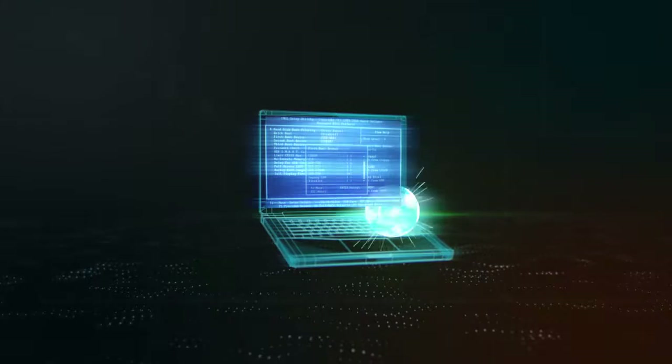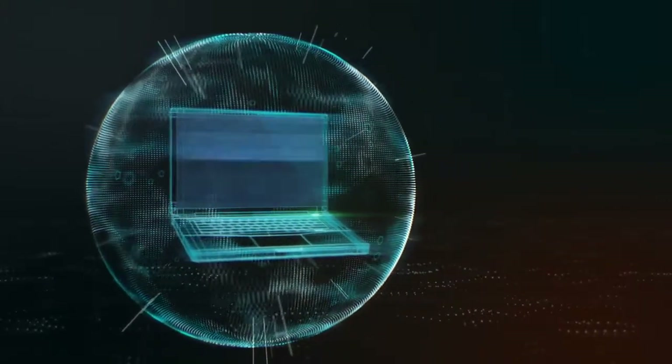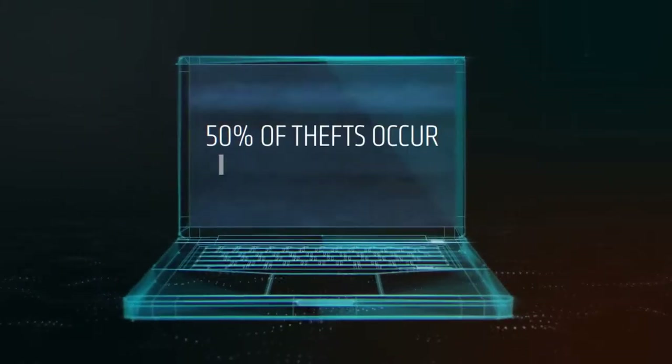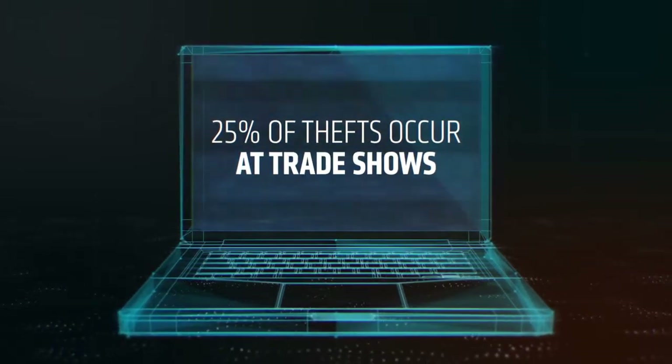That means protection starts from the moment of power, helping defend your PC before threats can attack the system. Mobile users should be aware that a laptop is stolen every 53 seconds, and more than half of these thefts occur in the workplace, while another quarter occurs at trade shows and conferences.